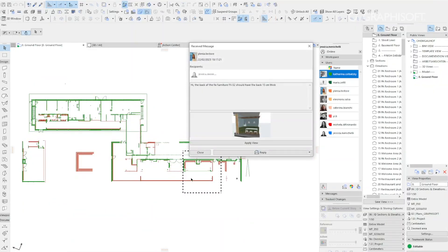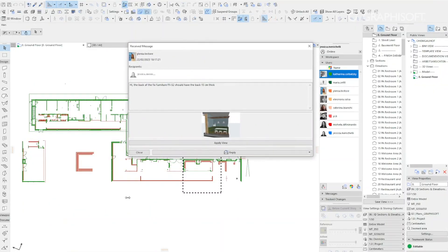Moreover, BIMcloud was very useful for managing the activities of individual users, thanks to role management and also the structured and automated backup system.